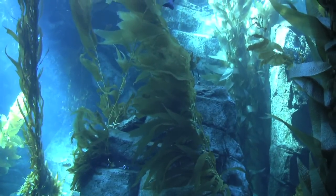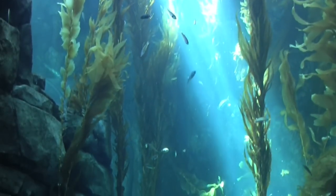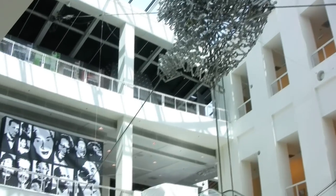It's a place that's both inspiring and educational, drawing almost 1.4 million guests per year. Hi, I'm Veronica Hill, your California travel expert, and today we're in downtown Los Angeles for a special tour inside the California Science Center.